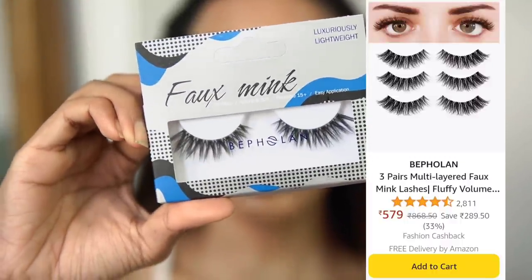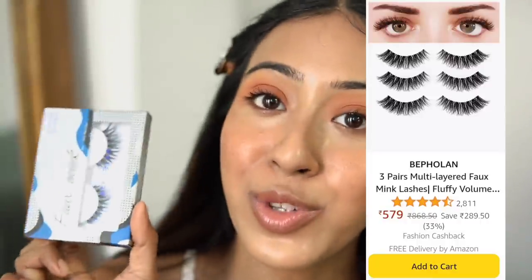Now I'm going to put on some lashes. I got these from Amazon — they were so inexpensive, around 400 rupees for three pairs all in the same style. I'm going to cut them in half and place the smaller side on my outer corner so it looks natural — just a little bit of drama on the outer lashes.